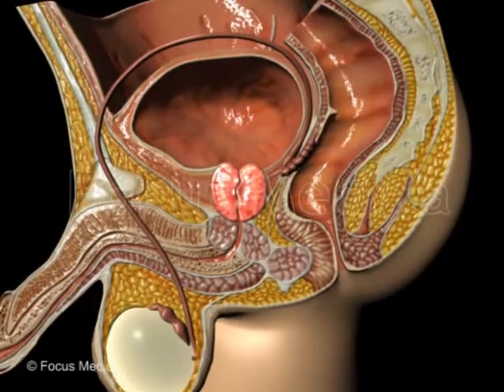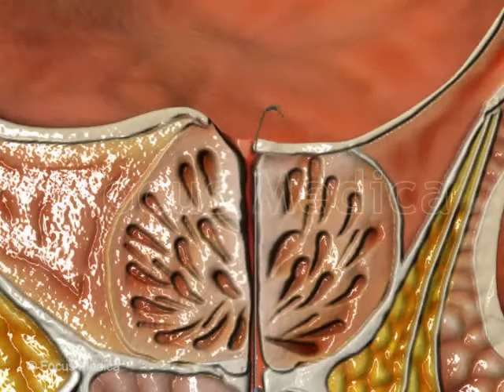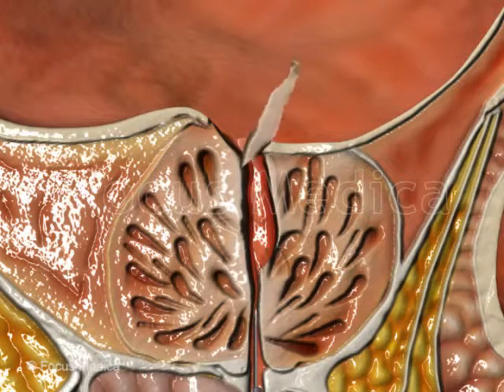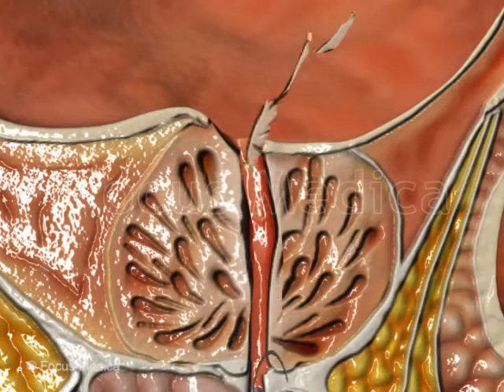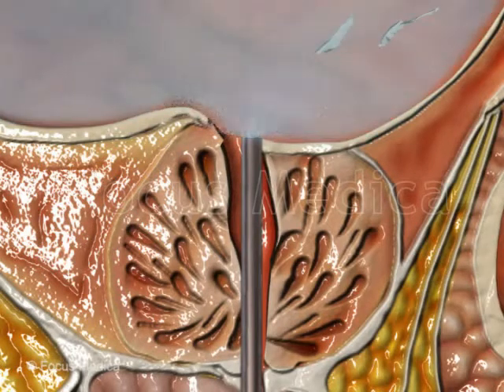There are several types of surgical procedures. However, most of them remove that portion of the prostate that is pressing down on the urethra and leave the rest of the gland intact.